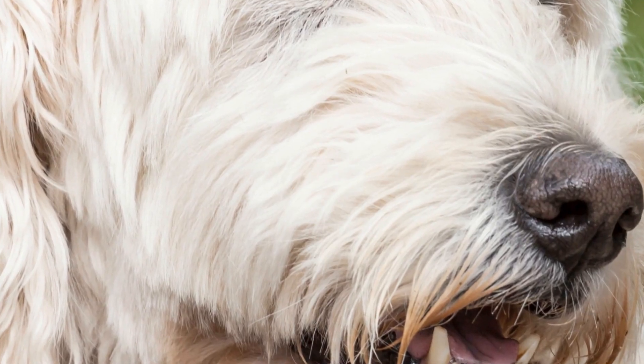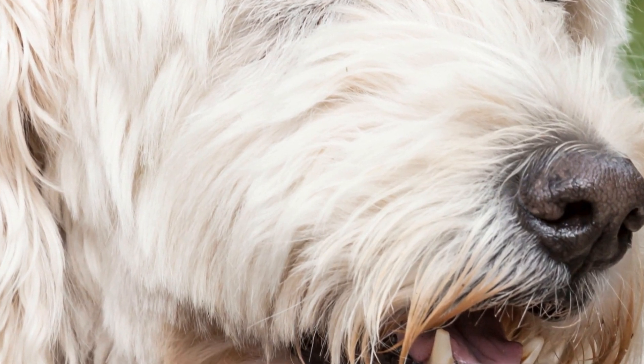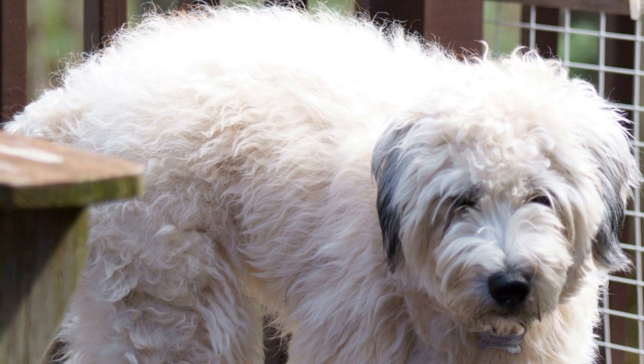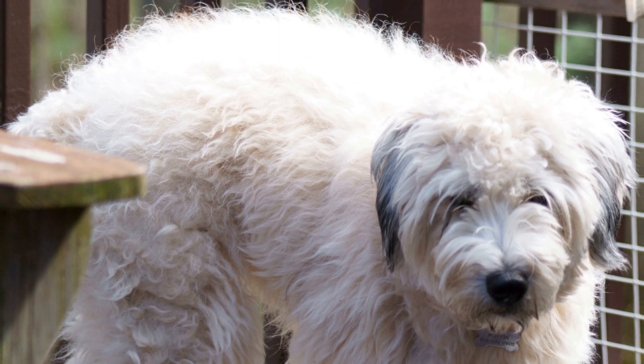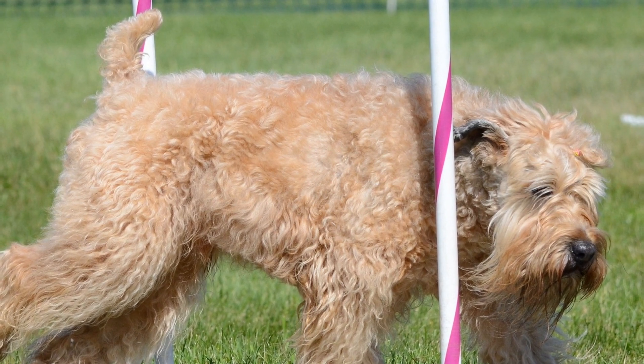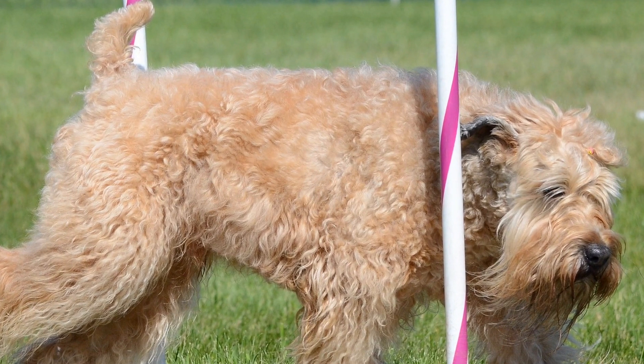In conclusion, soft-coated Wheaten Terrier puppies have a high energy level, requiring regular exercise and mental stimulation. They thrive in environments that allow them to release their energy and engage their minds. Providing them with structured exercise routines, playtime sessions, and interactive toys will not only keep them physically healthy, but also mentally satisfied.